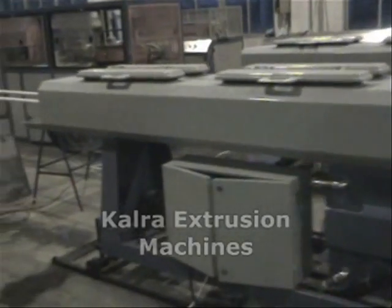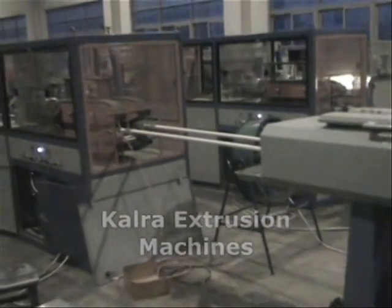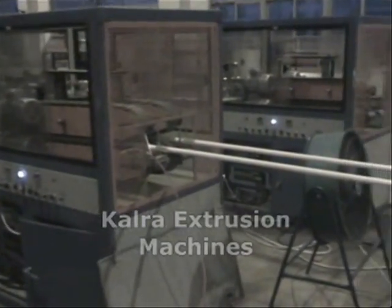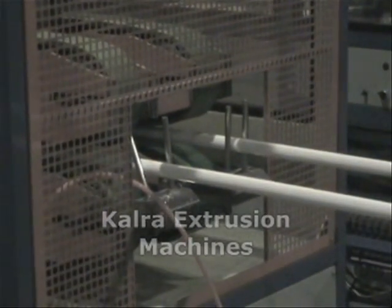Even if one pipe is broken, the second pipe's production does not stop, hence wastage is minimum. There are two haul-offs, independent from each other and controlled by two different AC variable drives, enabling both lines to run at different line speeds.